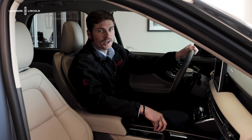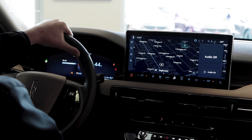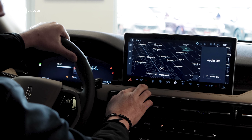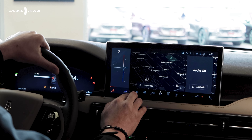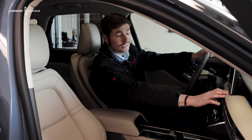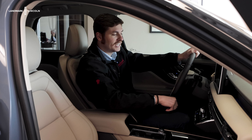Moving to the interior of the Lincoln Corsair, we have a drive mode dial with several drive mode options, including a pure electric drive mode on this vehicle. We also have all of our climate control options right here at the bottom of the screen for easy access and control, including our heated and ventilated seats. This vehicle also has a piano key shifter with a stylish touch.